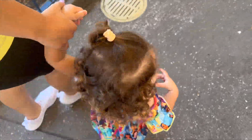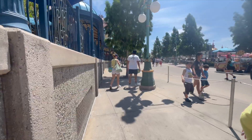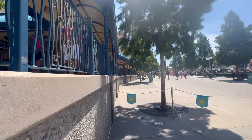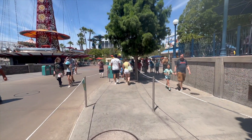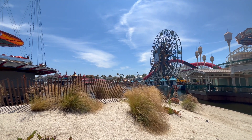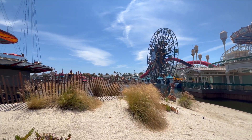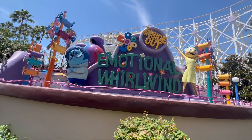Now it's time for the Little Mermaid ride — Reilani was the chosen one for the red card! We're in line and it looks like the queue wraps all the way around. I wanted to point out this view — isn't it amazing? You can find it right across from the jellyfish area. I really like the different angles of the park from here.